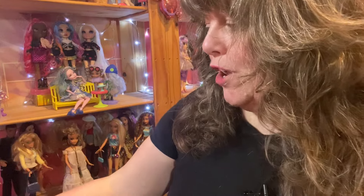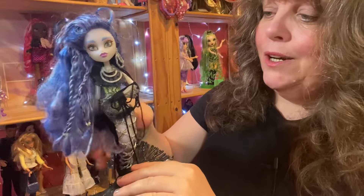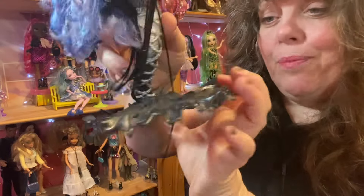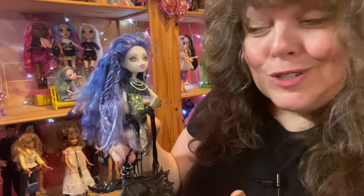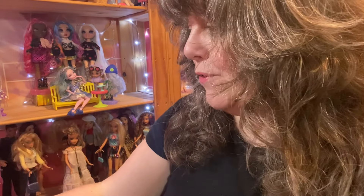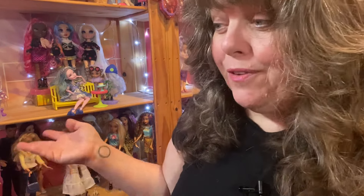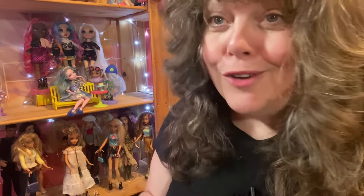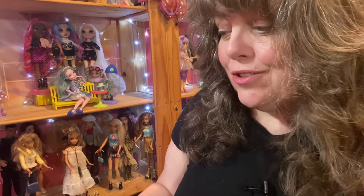She is absolutely gorgeous. Looking at the box, her silver tail completely goes black — all the tails had color-change features. The way her tail fin opens up reminds me of this Monster High ghost mermaid, which is the only mermaid Monster High doll I've ever found charity shopping, because she stands on her tail fins that open up just like this. I'm going to put them next to each other so you can see the size difference.